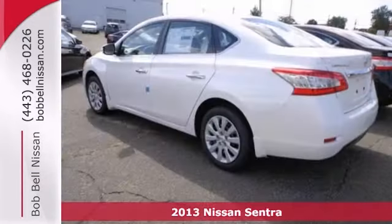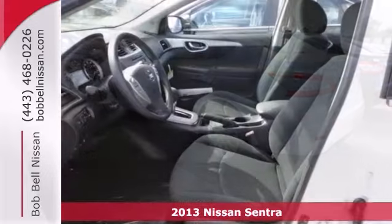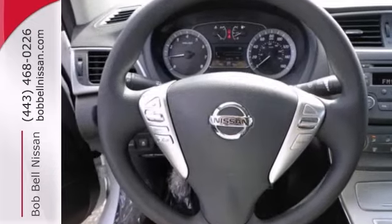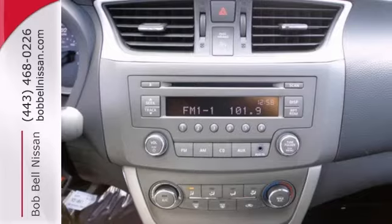Here's a 2013 Nissan Sentra! It was built with long journeys in mind, with a quiet cabin and plush materials inside to maximize comfort. The CD player and auxiliary audio input will keep you company playing all your favorite music.